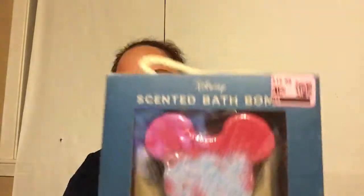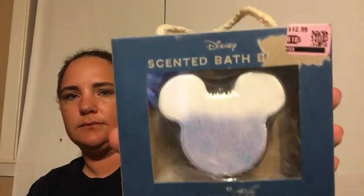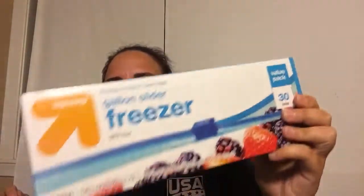Next is Target. These are unfortunately $6.50 a piece but I really wanted them — they are Mickey scented bath bombs. This one is cherry blossom, regular $12.99 from Target, and I got one with coconut that smells really good even through the pack. The only other Target item was Ziploc bags — we were completely out of gallon size. Regular $3.99, I got them for $2, which isn't bad since I didn't have any coupons.